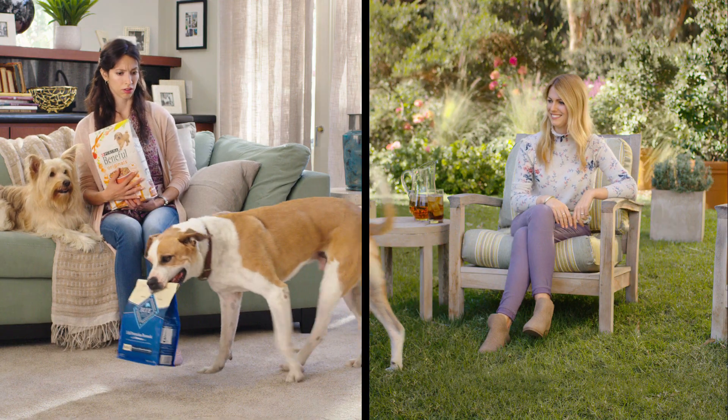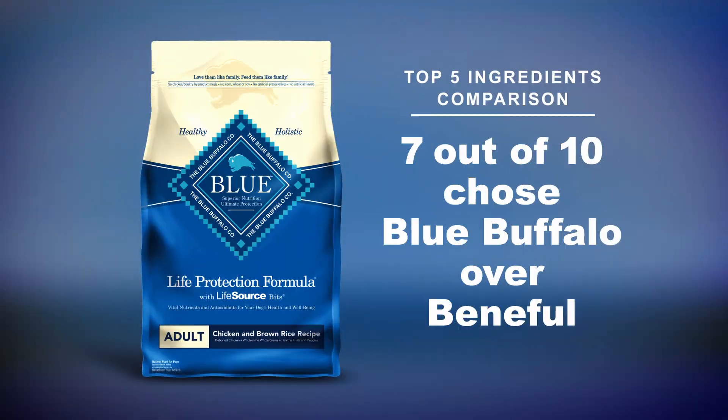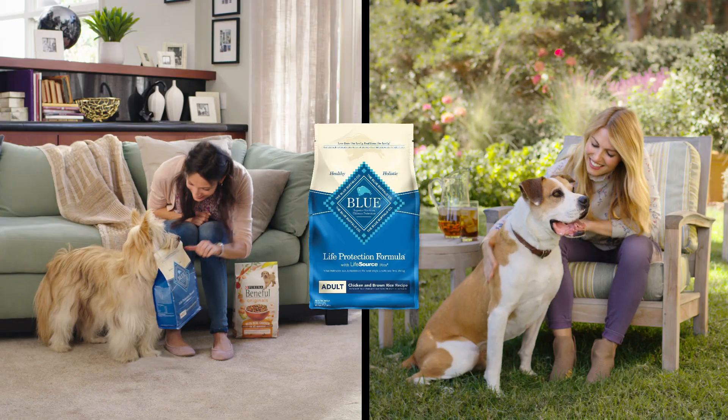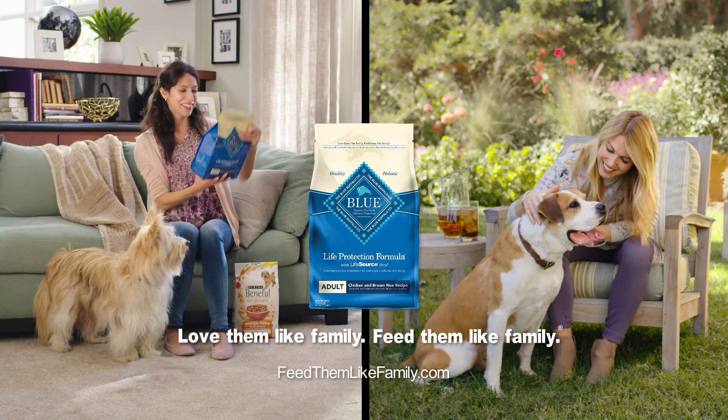While both foods provide complete and balanced nutrition, 7 out of 10 Beneful feeders prefer the ingredients from Blue Buffalo. Blue Buffalo — love them like family, feed them like family.